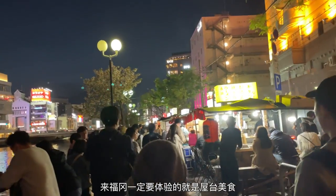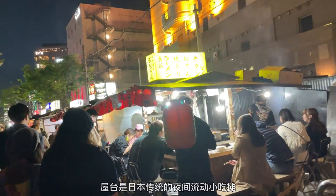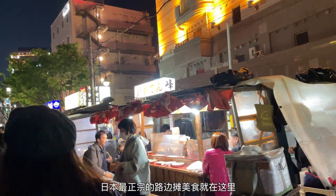Another special experience in Fukuoka is to try Yatai food. Yatai are small mobile food stalls that line the streets of Fukuoka at night, and they are known for serving up some of the best street food in Japan.